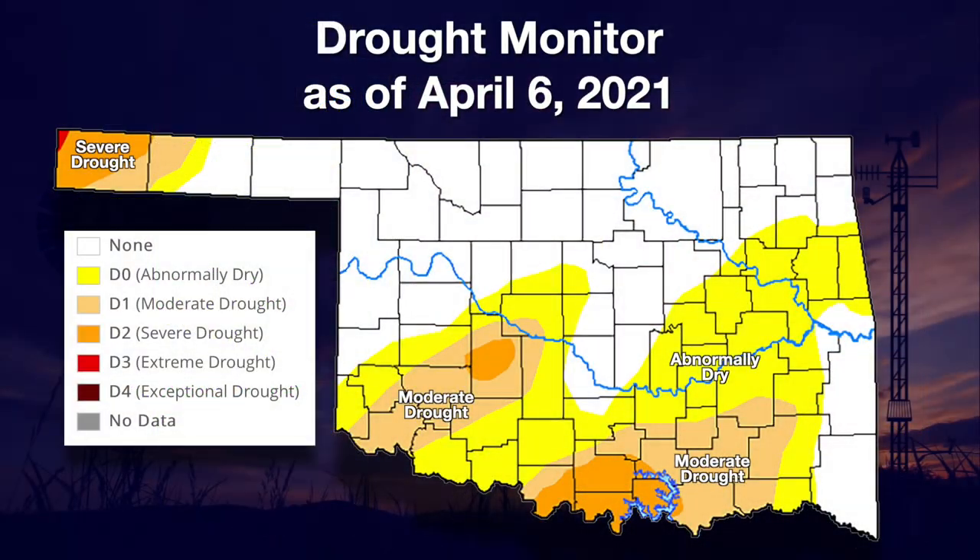Now here's Gary with a look at drought conditions starting to creep back into the state. We do have drought starting to spread once again in parts of Oklahoma. Our concern really lies within the southeastern half of the state — we now have drought spreading from southwest Oklahoma up into central Oklahoma.